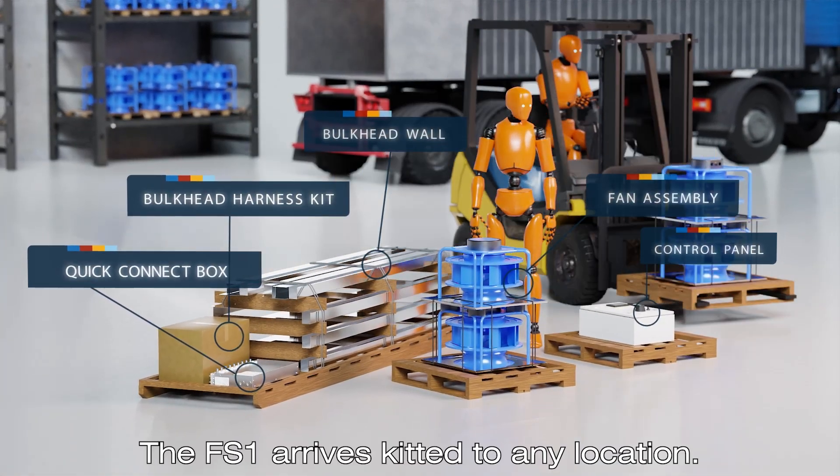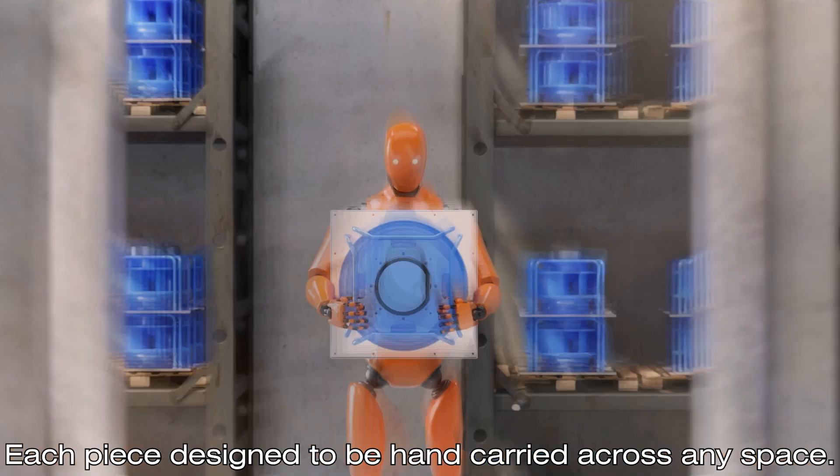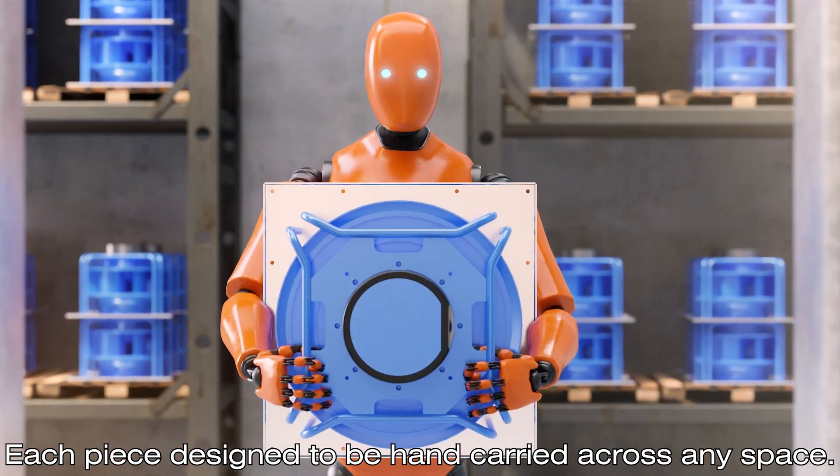The FS1 arrives kitted to any location, each piece designed to be hand-carried across any space.